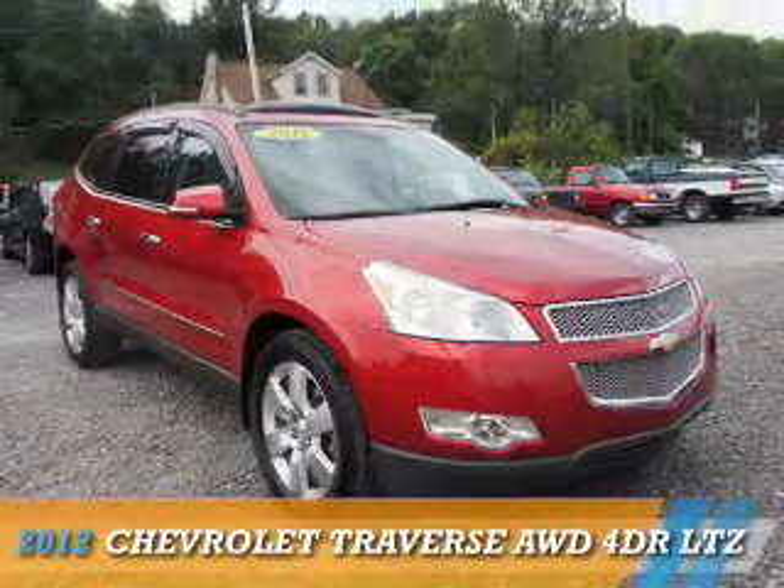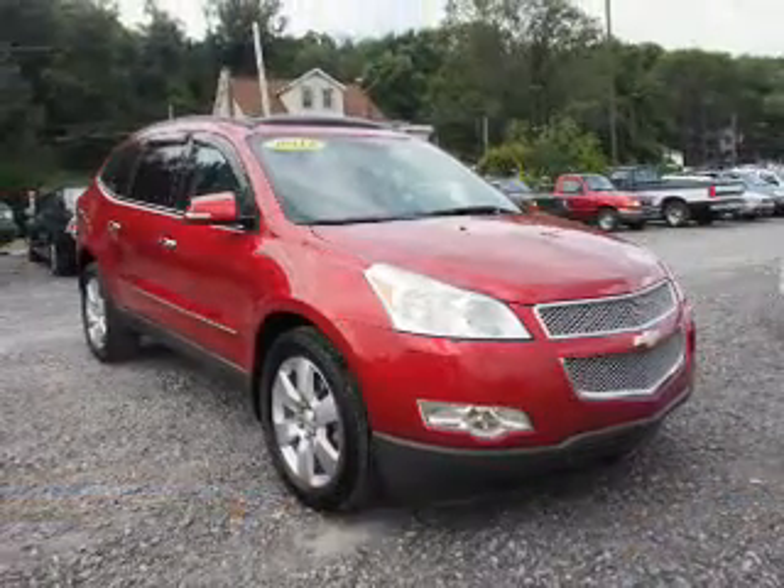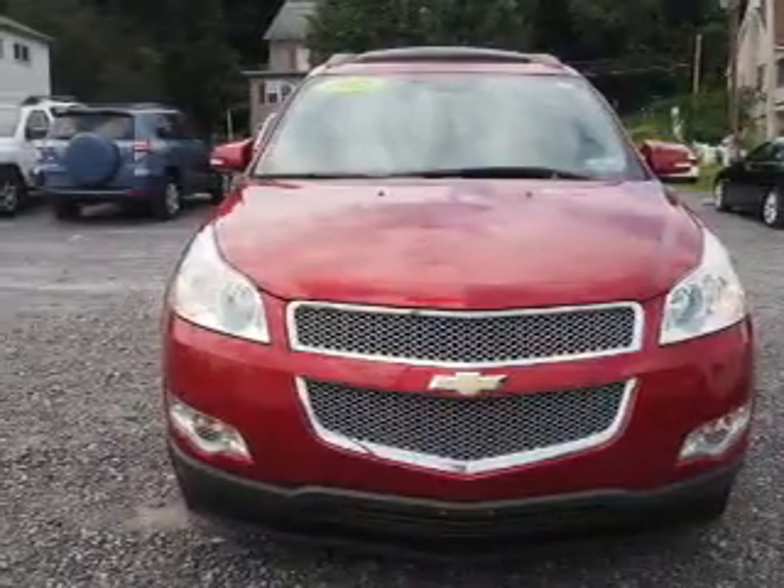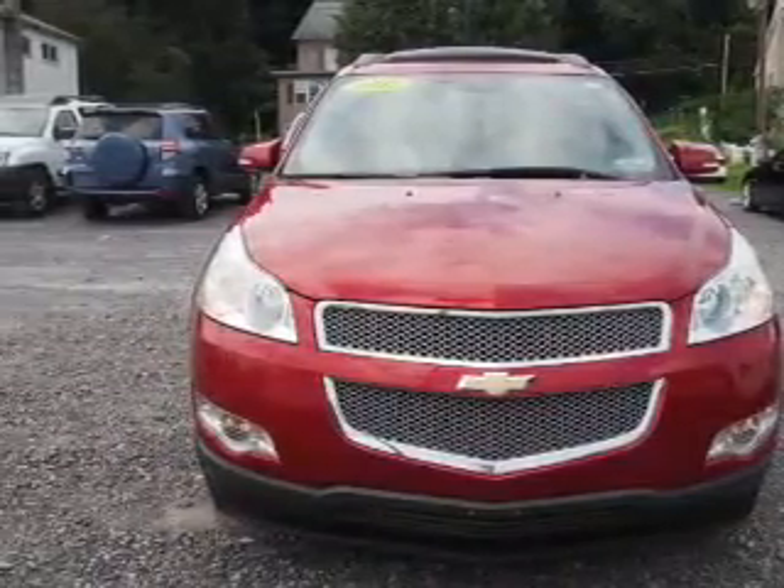Presenting the 2012 Chevrolet Traverse. It's powered by all-wheel drive, a 3.6-liter six-cylinder engine, and an automatic transmission.